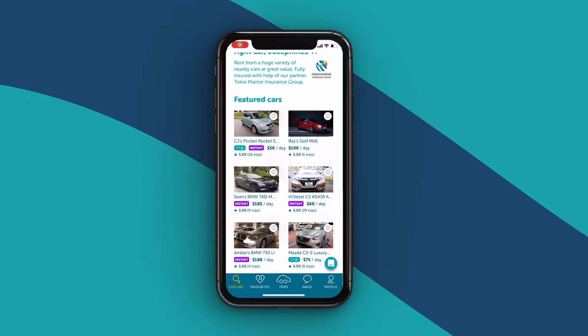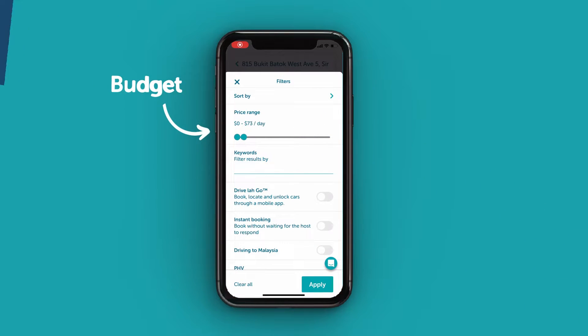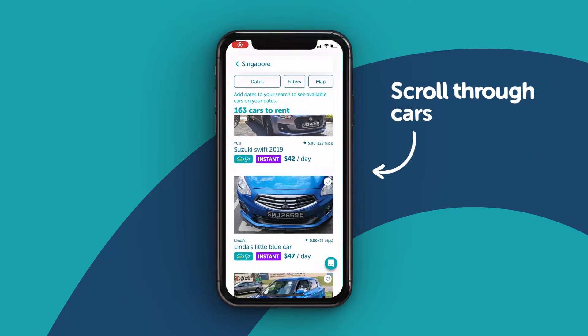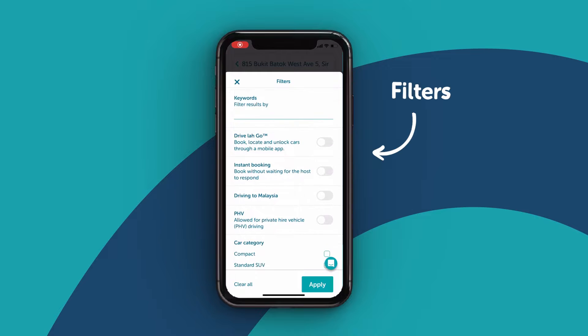Let's start your search. Set the date. Adjust your budget. And scroll through all cars available in your neighborhood. Use our filters to refine your search.